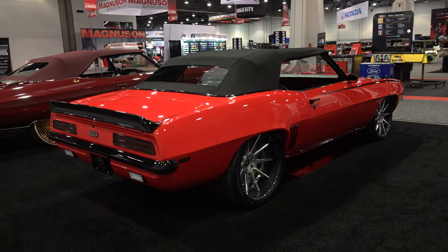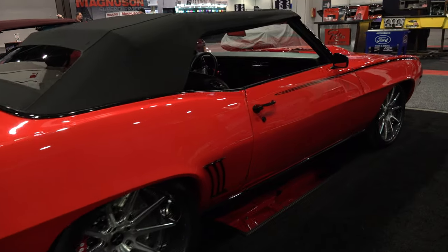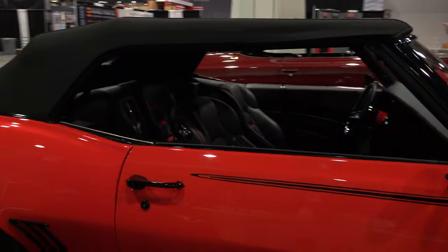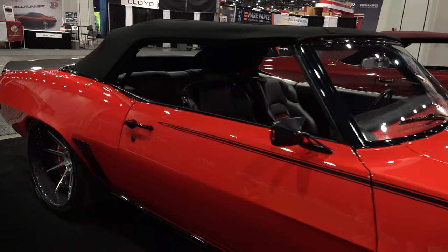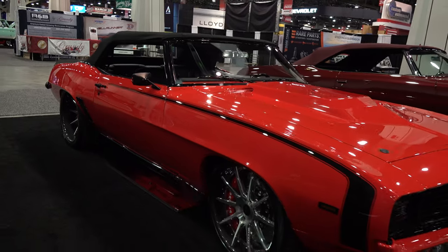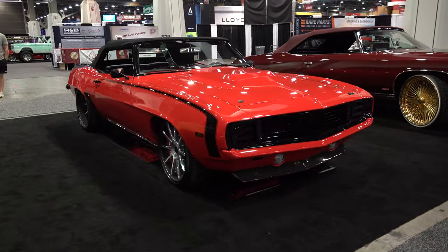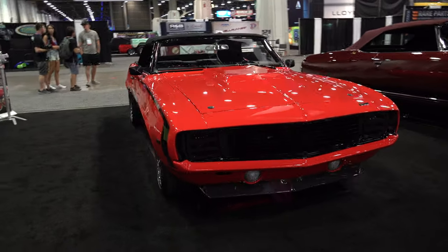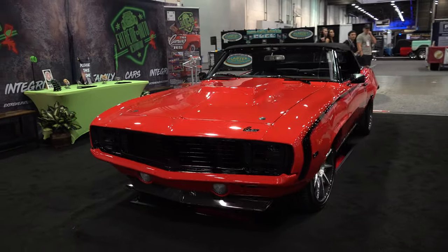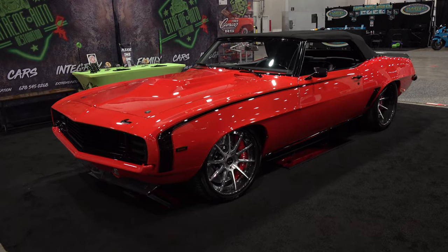I don't know much about the construction of the car. It looks like maybe some lines have been sharpened, magnified — maybe a little wide body. I wouldn't swear to that. It's got one of Steve Holcomb's Pro Auto Custom Interiors convertible tops on it, which fit like no other — so much better than factory. I like the stripes on it, the hideaway headlights, and the wheel choice is always personal but I'm good with that.